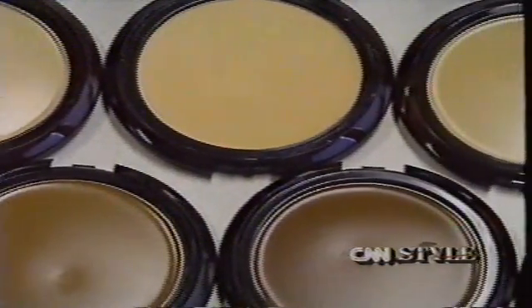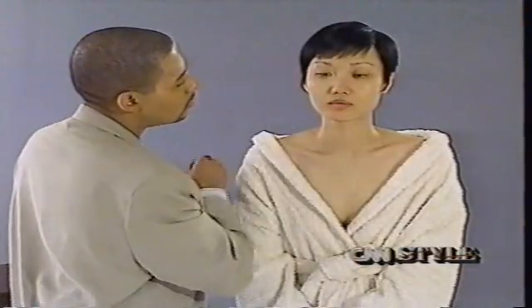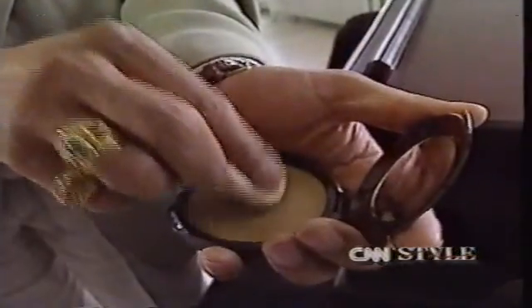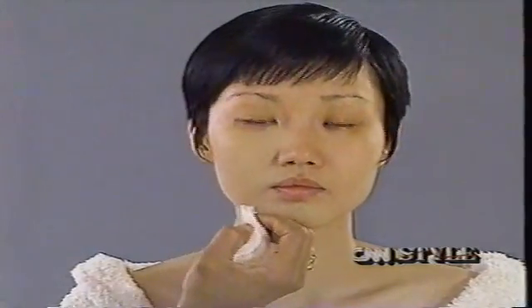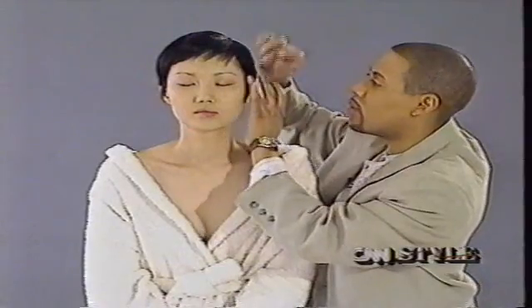They range from the lightest Asian to the darkest African-American skin tones. Makeup artist Byron Barnes uses a sand number two foundation on Asian model Kim One. To find the undertone that's true to her color, the best place is at the jawline, where the neck and the face meet. The sponge has two sides — one side applies the foundation, the other removes the excess.